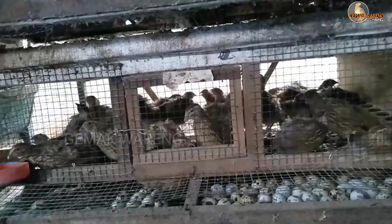Ini untuk satu kotak. Puyuh saya berkapasitas 30 ekor di satu kandang. Alhamdulillah, untuk produksinya masih di angka 28 biji per harinya. Jadi ini telur selama dua hari.